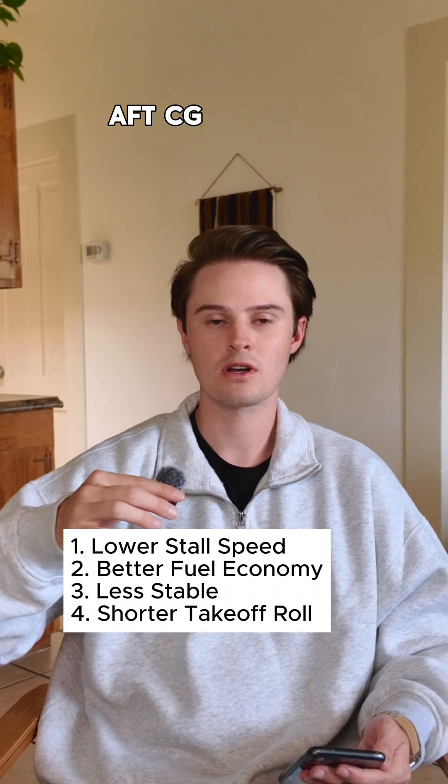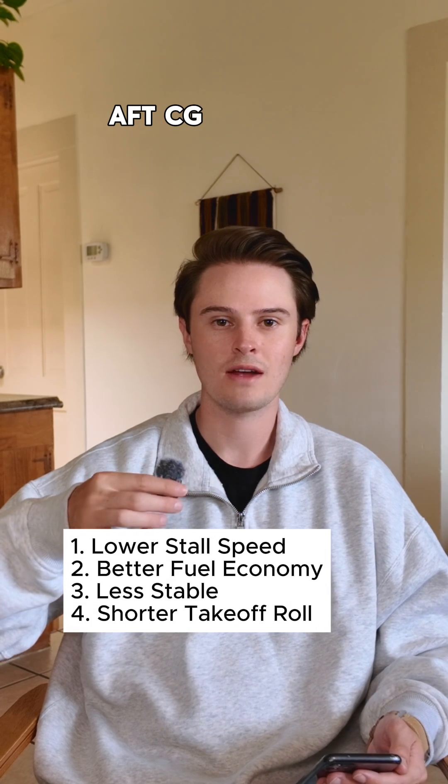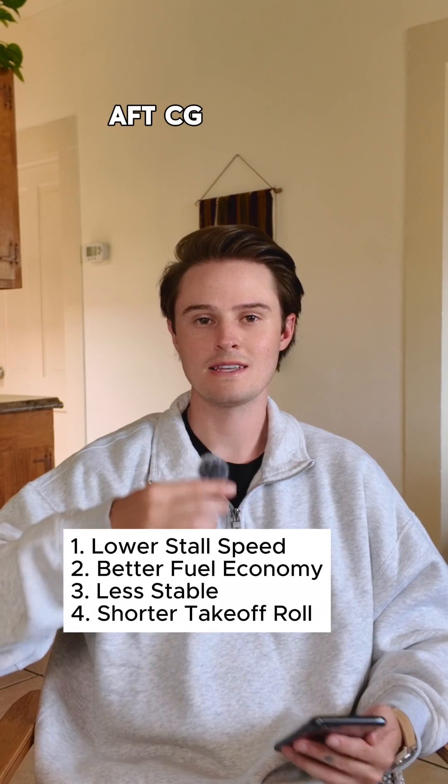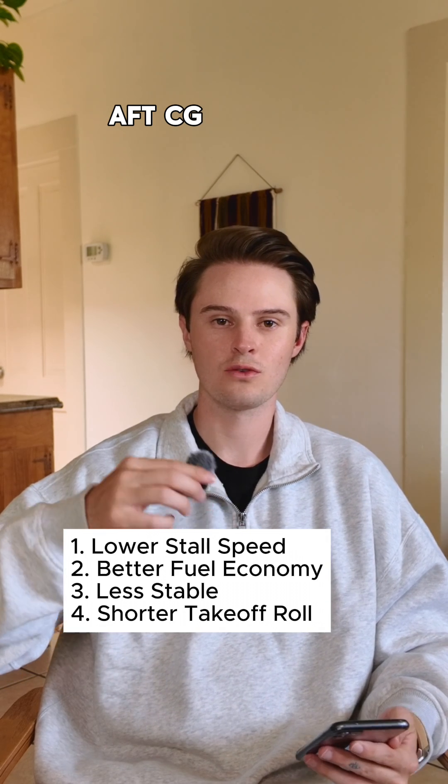Aft CG has better fuel economy because you have a lower angle of attack, which has less drag over the aircraft slowing you down. The aircraft is considered less stable and a greater risk of entering a spin. And the last point is going to be a shorter takeoff roll.